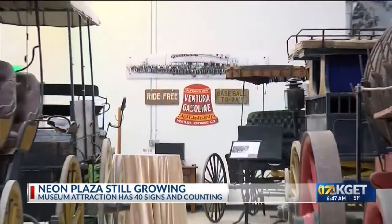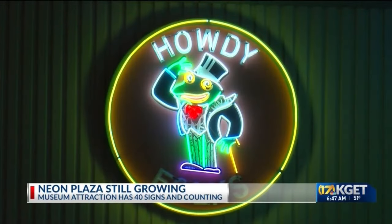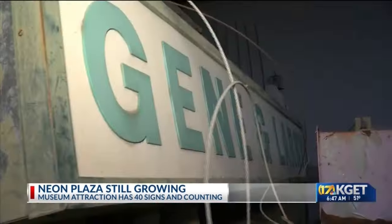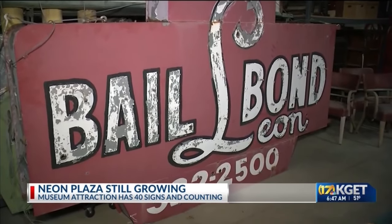including three in the adjacent transportation exhibit and two in the attached trolley bar, with another four on deck: La Tapatia, Kay's Health Food, Medeiros Auto Electric, and this familiar monstrosity — Bail Bon Leon.